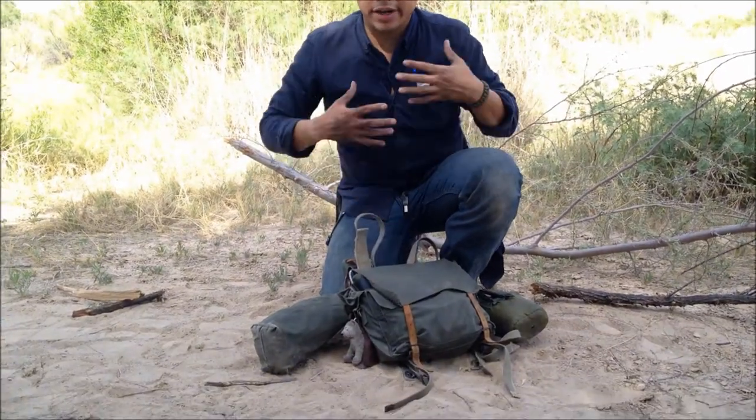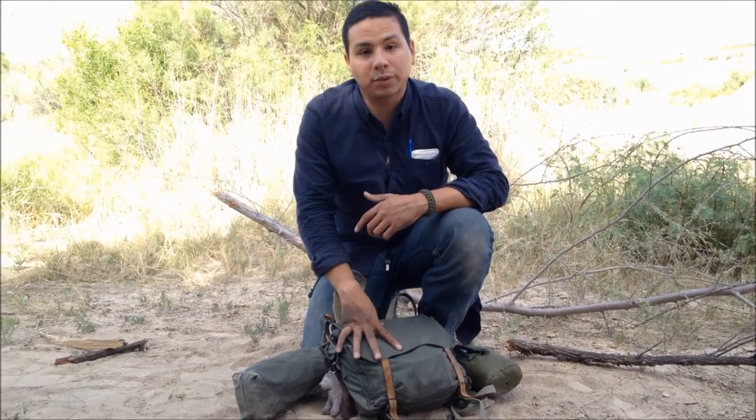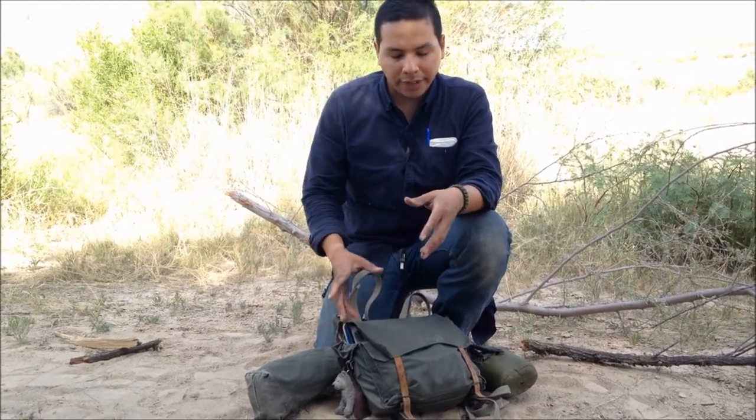I already made a video before on what I carry on my person — my everyday carry — but this is just my backpack. I carry this every single day, whether I'm at work or at a restaurant. Now keep in mind it's not a bug-out bag, it's not some ultimate survival bag, it's just basic things I use every day.